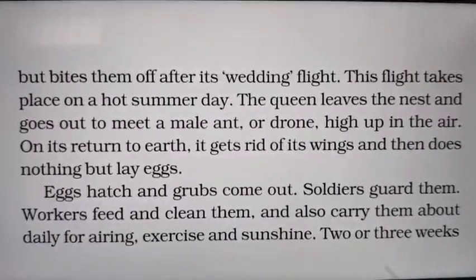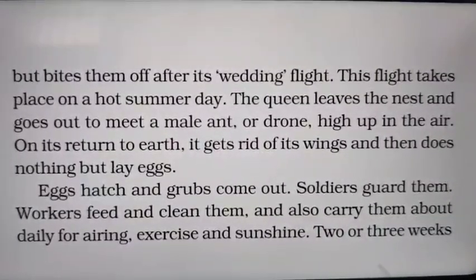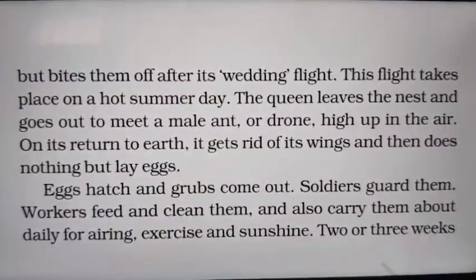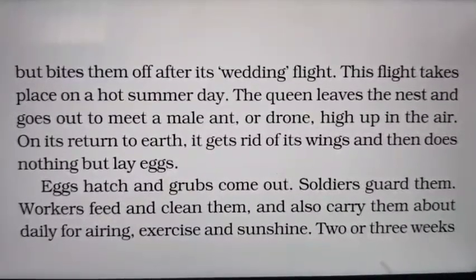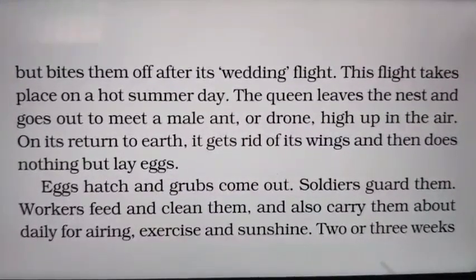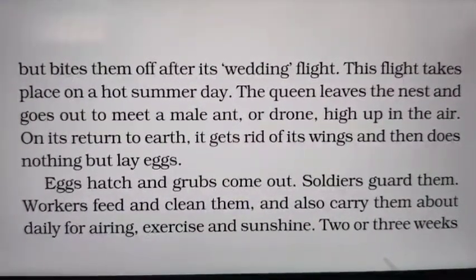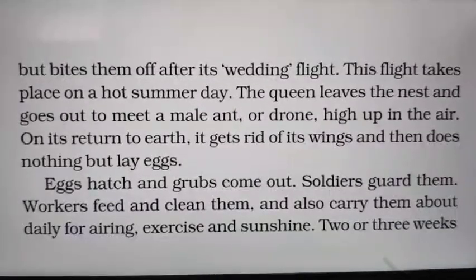The queen has a pair of wings but bites them off after its wedding flight. This flight takes place on a hot summer day. The queen leaves the nest and goes out to meet a male ant, or drone, high up in the air. On its return to earth, it gets rid of its wings and then does nothing but lay eggs. The eggs hatch and grubs come out of them — those little ants are called grubs.